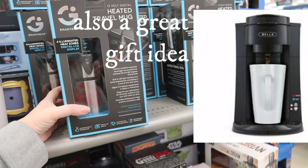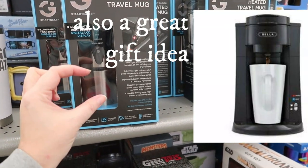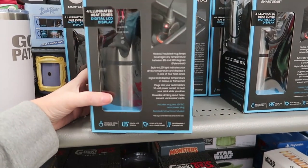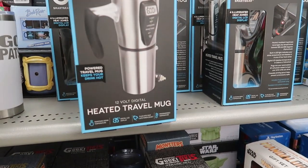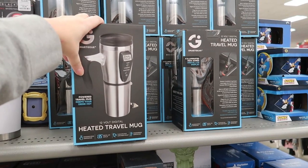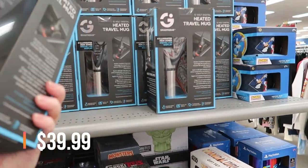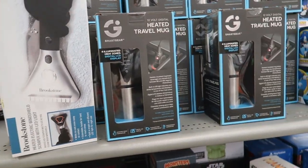Up here there's a heated travel mug — I just got my boyfriend a single-serve coffee maker for $29.99 that does K-cups or ground coffee, so I'm getting him this heated travel mug too. It has four illuminated heat zones: very hot, hot, lukewarm, and room temperature. You plug it into your cigarette lighter. He's going to his man cave in New Hampshire to go skiing, so this is perfect. It's $14.99 by Smart Gear.